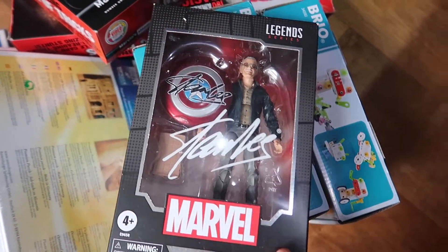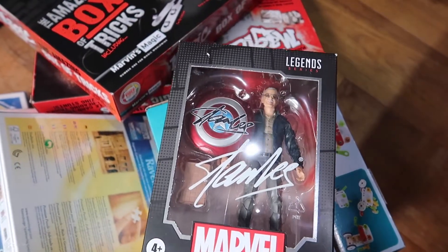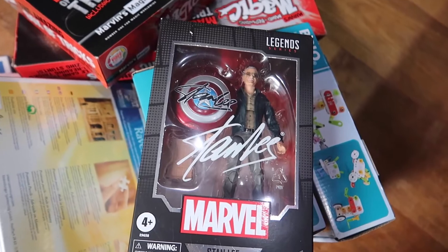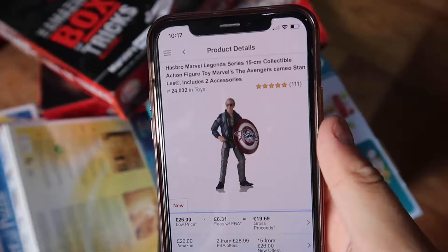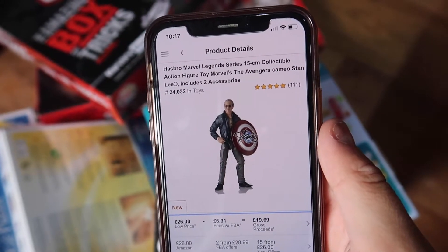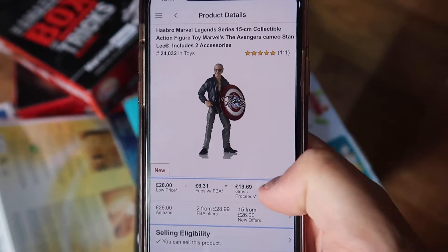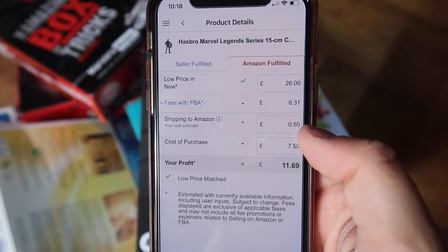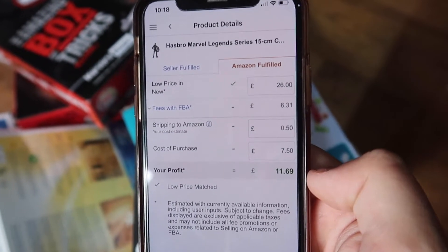Next up we've got this awesome figure — this is a Stan Lee Marvel Legends figure. I might keep this for myself but I don't really have anywhere to display it. Got that one on clearance for £7.50. The rank is 24,000 in toys which is really good, and it's selling for £26 before fees. After my buy cost of £7.50 and 50p shipping to Amazon, I will make £11.60 on just that item.